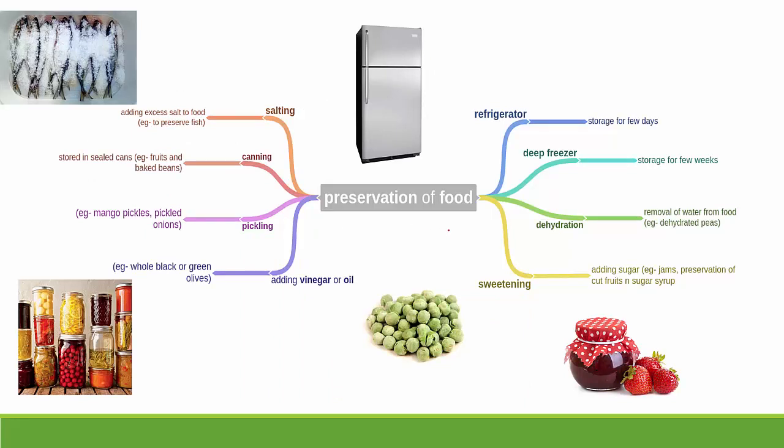There are eight methods of food preservation. The first is refrigeration — storing food in the fridge for a few days. The second is the deep freezer section, where food can be stored for a few weeks. The third method is dehydration, which means removal of water from food — for example, dehydrated peas — which allows food to be stored for longer.